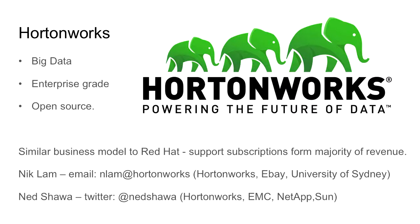Prior to joining HortonWorks, I was with eBay, and prior to that, University of Sydney.